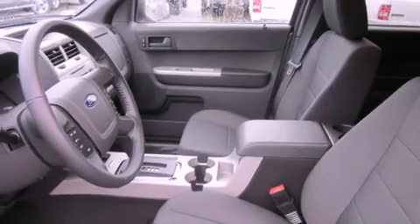Fog lamps, an anti-lock braking system, a power driver's seat, and cruise control.